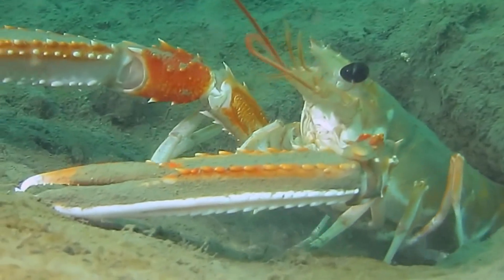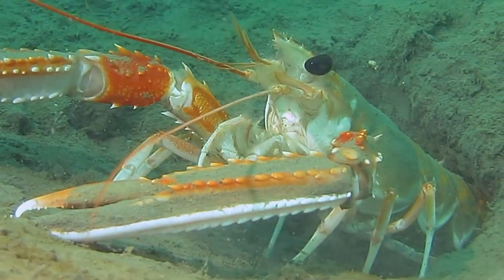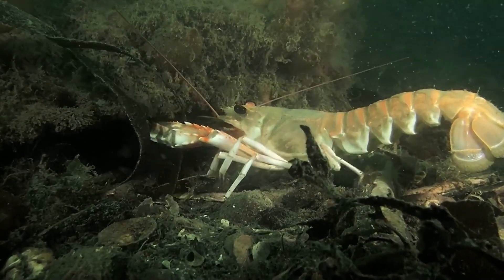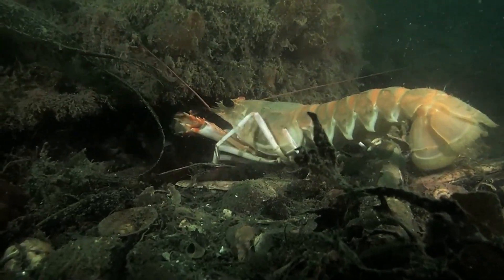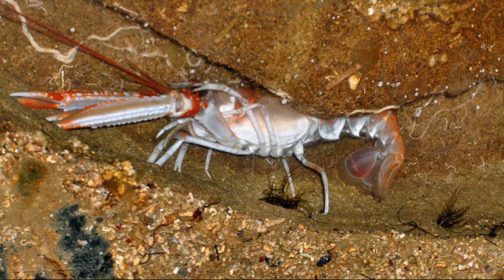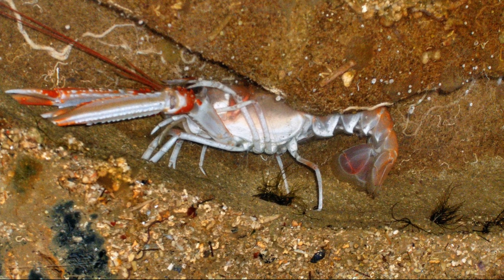They spend much of their time inside burrows that they have constructed in muddy substrates. The lobsters require silt and clay habitat with a low current profile to construct stable burrow systems. A burrow will have a distinct U-shape with at least 2 entrances and a connecting tunnel about 8 to 12 inches below the seabed.